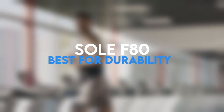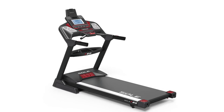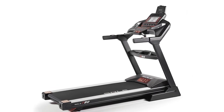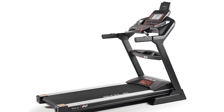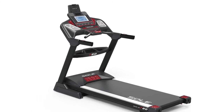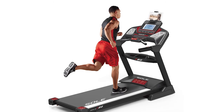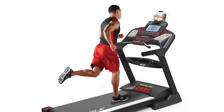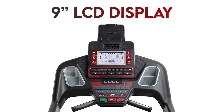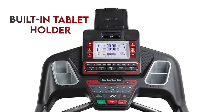Sol F80 — Best for Durability. The Sol F80 is the right treadmill for those who are not interested in iFit-style video streaming but want a treadmill that will accommodate their size. You can track your stats via the Sol Fitness app. The treadmill comes with a roomy 22-inch by 60-inch running deck and a powerful 3.5 HP motor. You also get a 15% incline to help increase workout intensity levels. Included are 10 preset workout programs controlled via a 9-inch LCD display. The Sol F80 also offers Bluetooth connectivity and a built-in tablet holder.